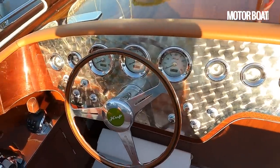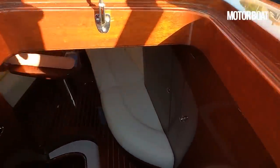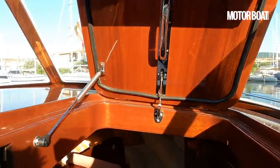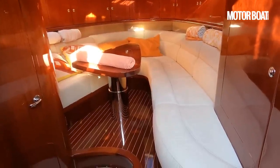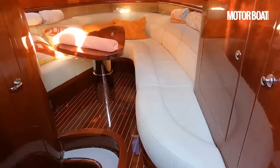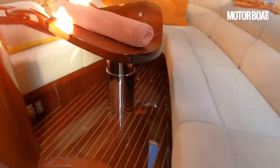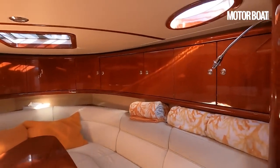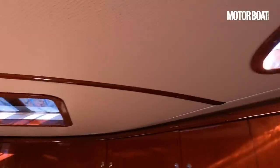Now we'll take her for a drive in a moment and we'll talk more about the helm station then. But first let's pop down below and have a little look at what we have there. There's plenty of space to get down and in with this lifting hatch. What Redenko wanted — of what is ostensibly a day boat — was to make sure that when you pop down below you weren't simply greeted with a bed. He wanted this to be a nice relaxed saloon where you could pop down and just have a chat, cool off and relax.